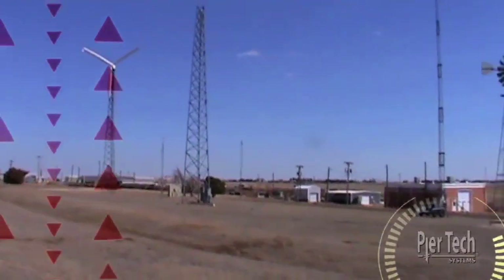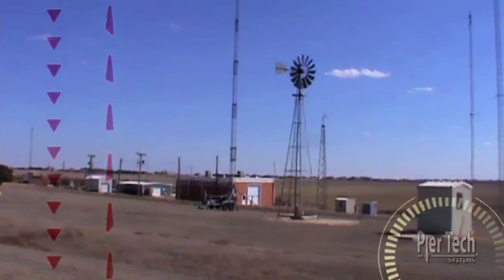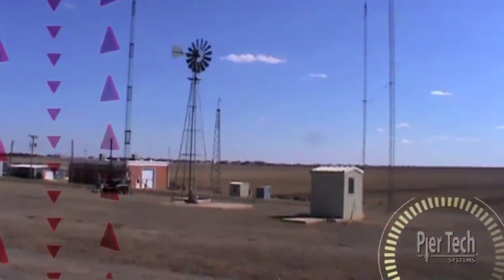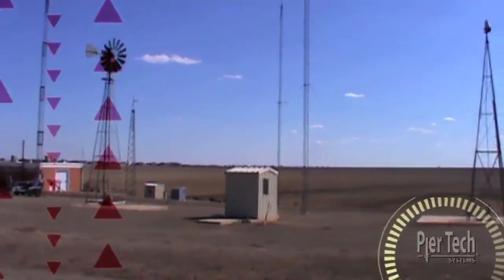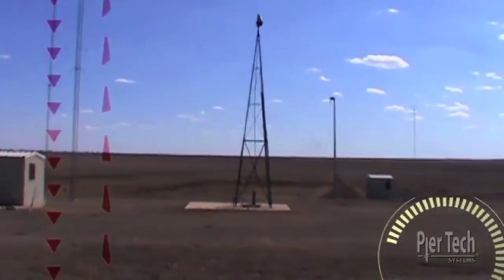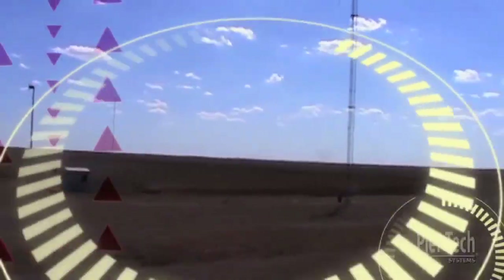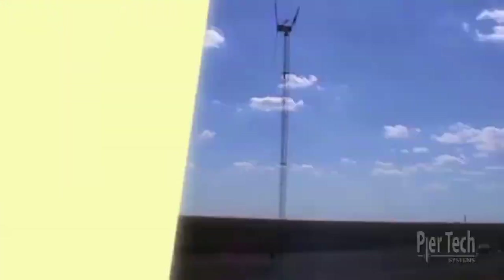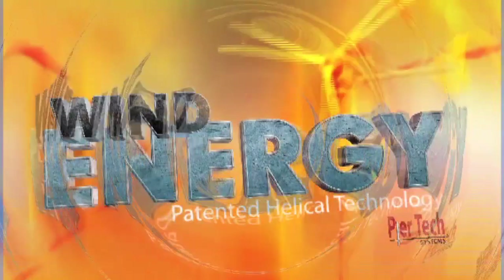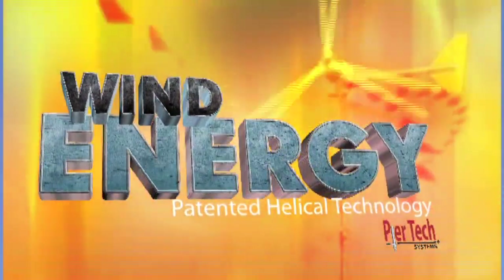For years, wind towers have been supported using the tedious process of pouring concrete for concrete deadmen and concrete piling. Now, PureTech Systems is leading the wind energy revolution. PureTech Systems introduces their patented helical system for wind energy towers.